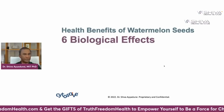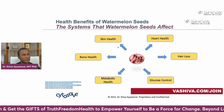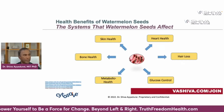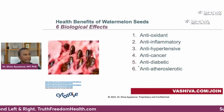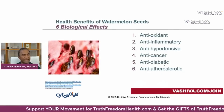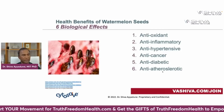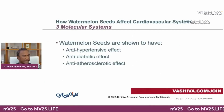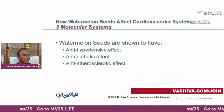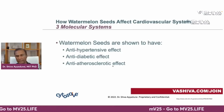The health benefits of watermelon seeds affect six subsystems: heart health, hair loss, glucose control, metabolic health, bone health, and skin health. The six biological effects are: antioxidant, anti-inflammatory, anti-hypertensive, anti-cancer, anti-diabetic, and anti-atherosclerotic. We're going to focus on the anti-hypertensive effect — lowering hypertension — the anti-diabetic effect, which is related to heart health, and the anti-atherosclerotic effect, which is related to plaque formation.